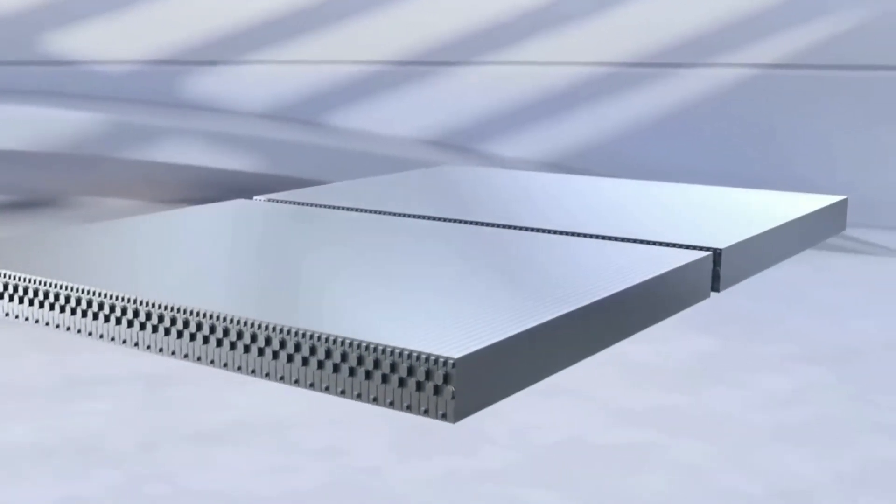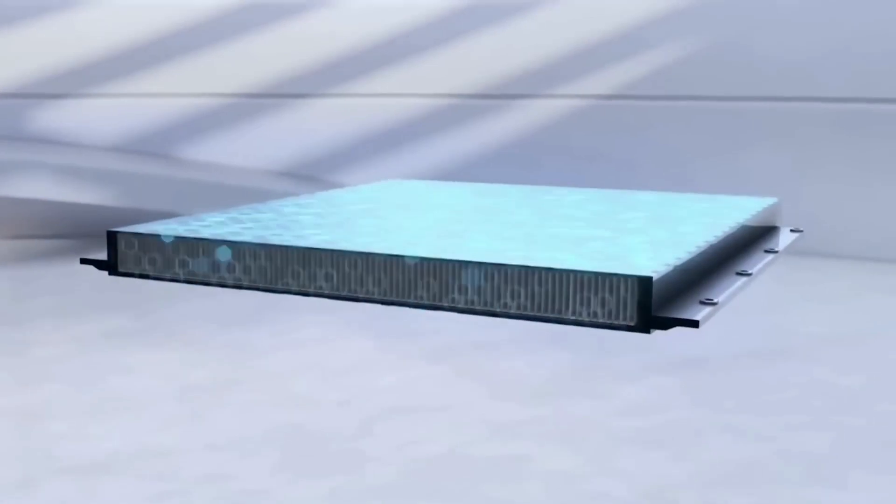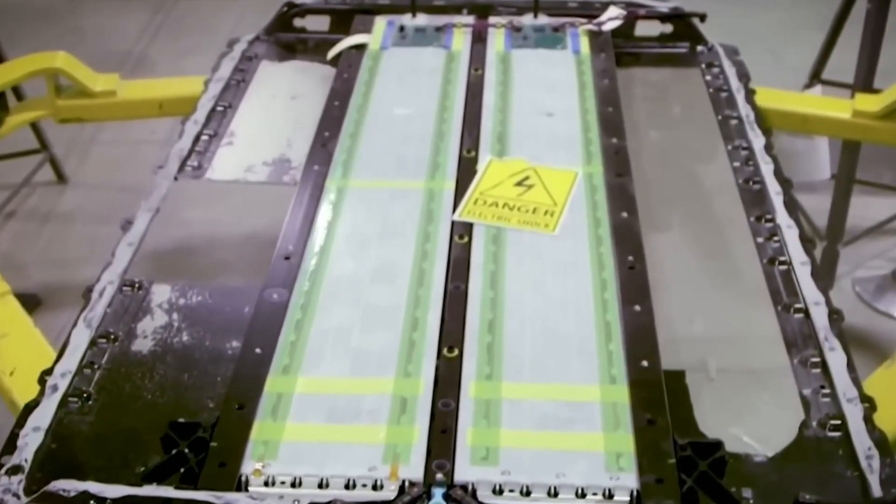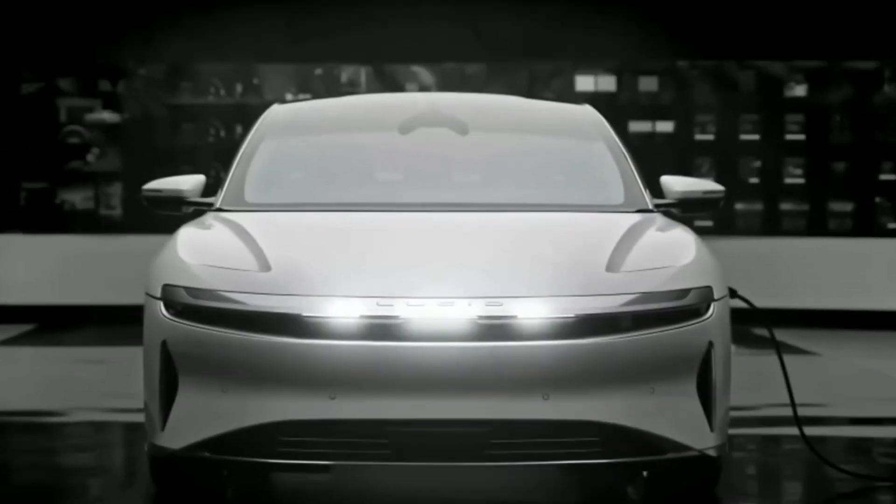If these solid-state batteries can be manufactured at scale and at a cost that is competitive with existing options, there will be huge advantages for global climate objectives, as well as the transportation industry.